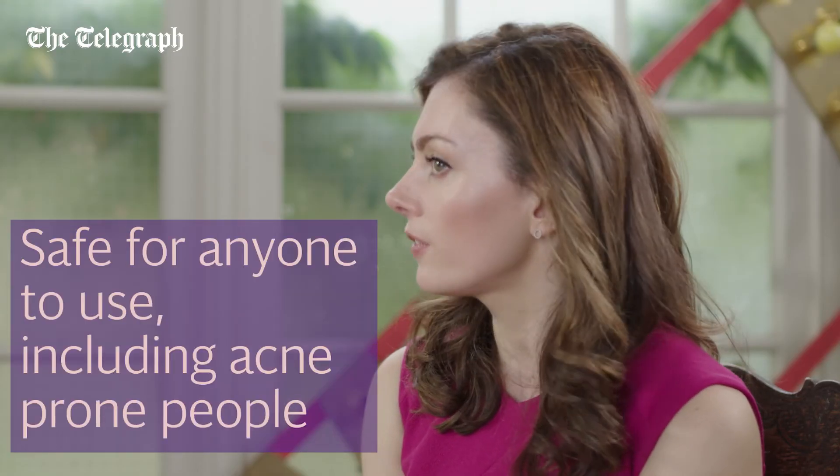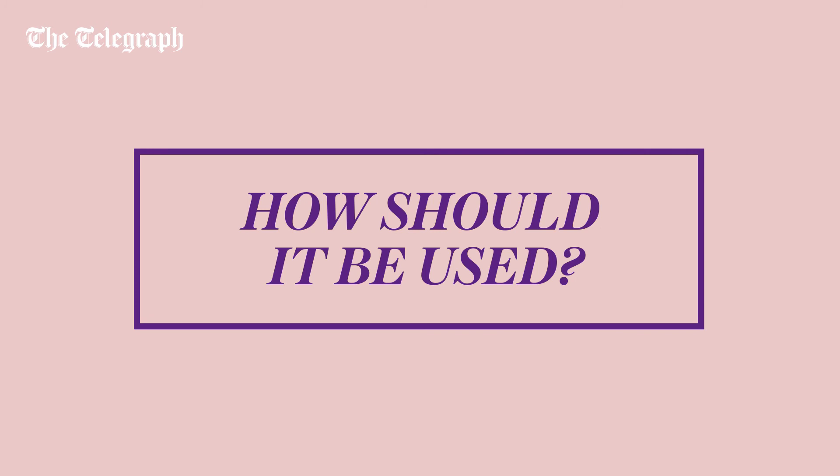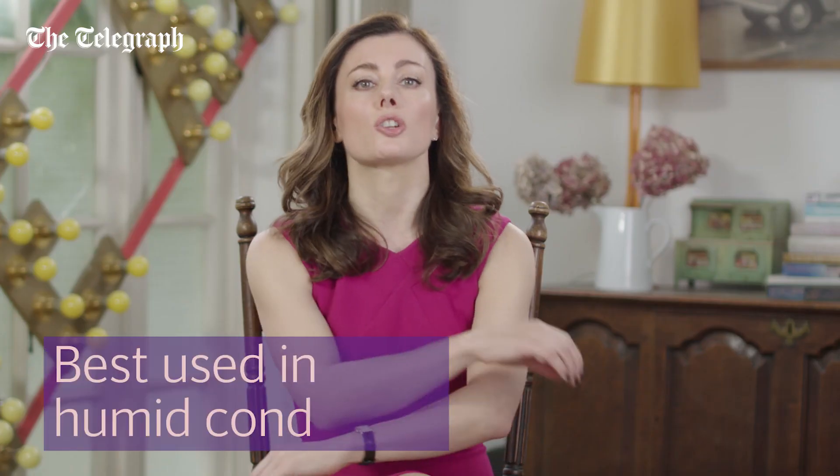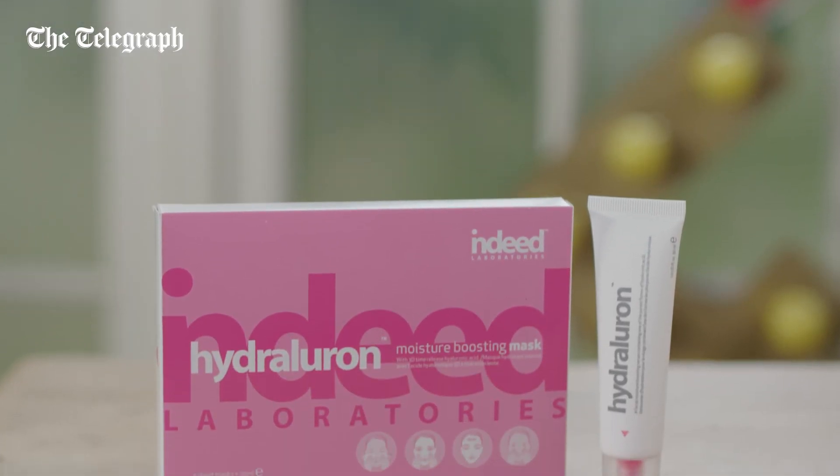It's a safe, effective moisturizer and isn't occlusive, so it won't trigger breakouts in those who are acne-prone. It's best used in humid conditions, where it will draw moisture from the air rather than from the deeper layers of the skin.